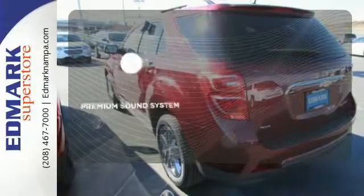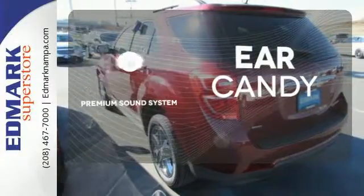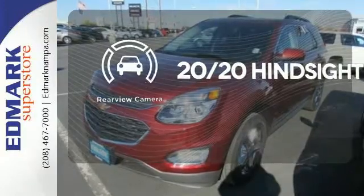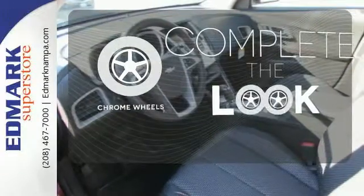The premium sound system gives you a rich listening experience. See objects previously out of sight with the rear view camera. Head to toe, your look is complete with chrome wheels.